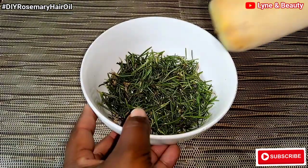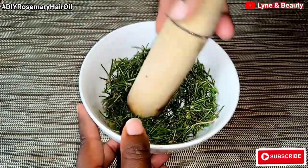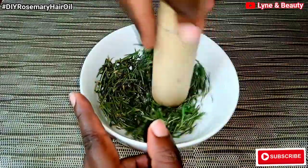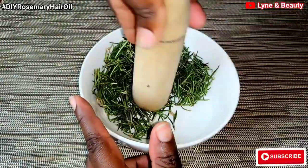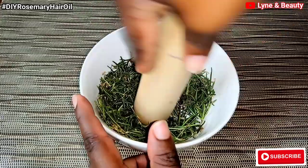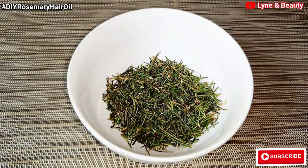I'm done with plucking the rosemary from the stems. I'm going to pound it a little bit to make sure that we get a lot of nutrients from the rosemary. This makes the process much better. As we add in the oil, the oil will be able to absorb most of the nutrients because we've already pounded the rosemary a little bit.